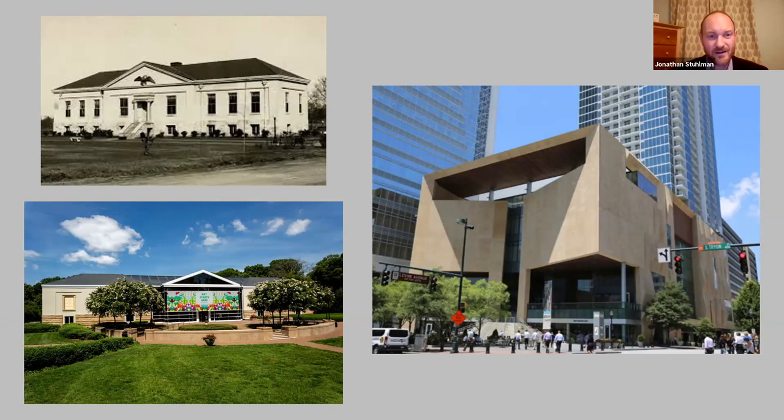The Mint Museum Randolph — on Randolph Road, the original building — currently houses our collections of decorative arts, African art, ancient American art, our small collection of European paintings, and a couple of other collections. The Uptown Museum now contains our collections of craft and design, as well as American art and modern and contemporary art, although things do go back and forth between the two.